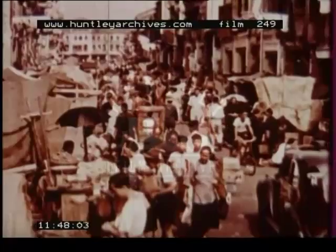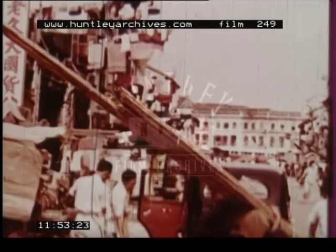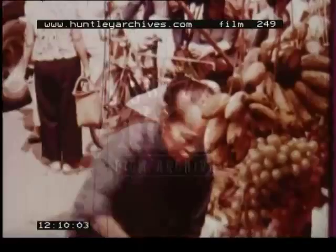This is a market in the Chinese sector. The merchants sell just enough fish each day to make a small profit and to buy vegetables and rice. Fish, vegetables and rice form the diet of the Chinese. Even the fruit market is international — these oranges came from California.